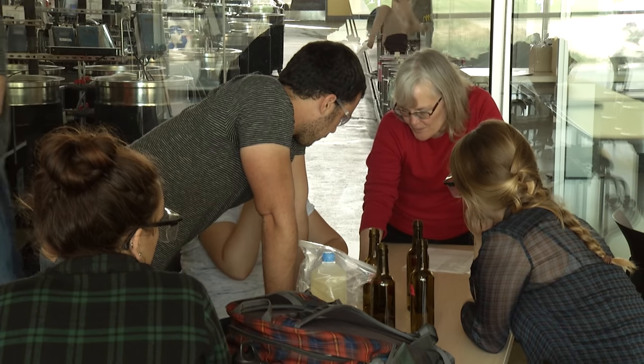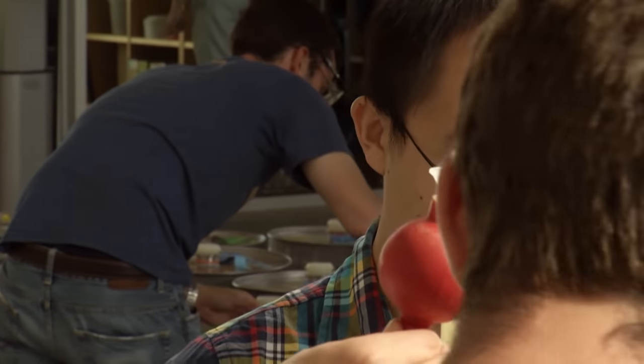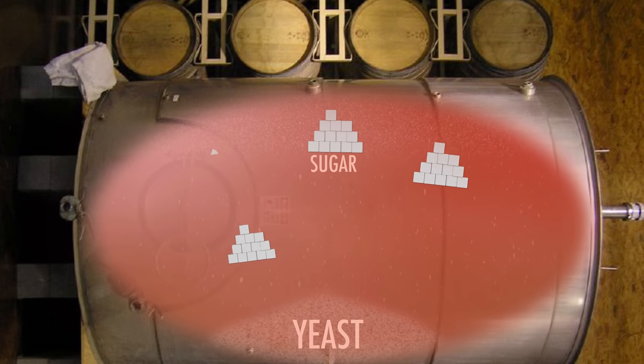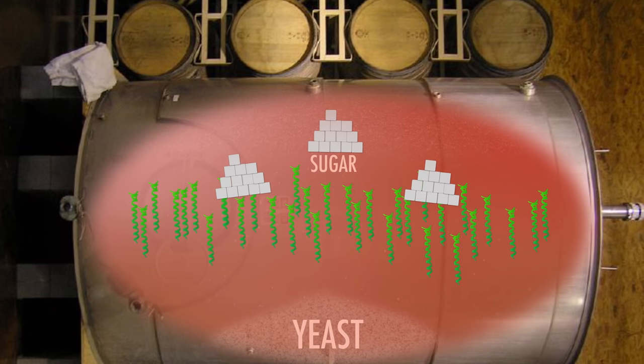Now, for the first time, yeast geneticist Linda Besson and her team have discovered what triggers stuck fermentation. Researchers learned that an abnormal protein is created in yeast by bacteria in the wine. These proteins can reproduce themselves inside of the yeast, causing the yeast to slow down or stop converting sugar into alcohol.